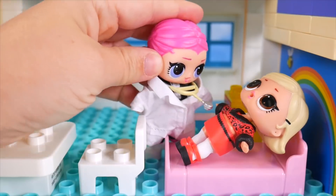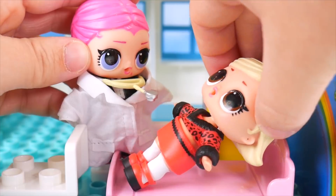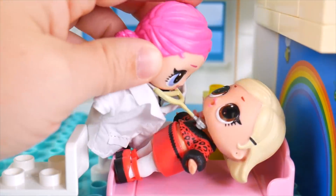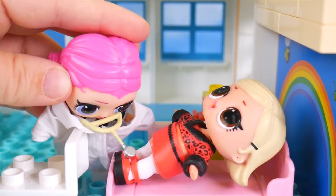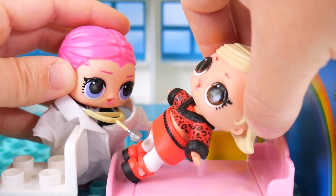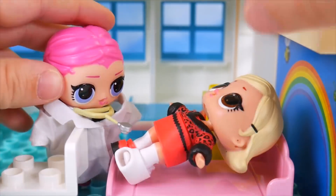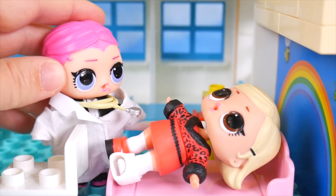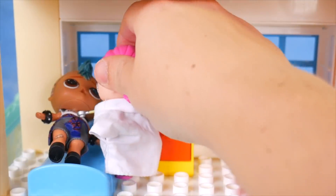As If Baby explains she was doing a fashion show, wasn't watching where she was going, and fell off the runway — her ankle really hurts. The doctor checks her heartbeat and eyes, then determines she needs a cast put on her ankle. It needs to stay on for about six weeks.